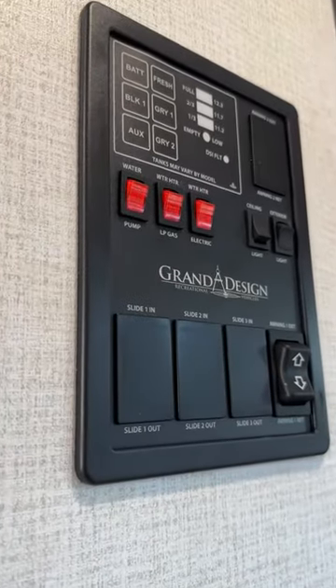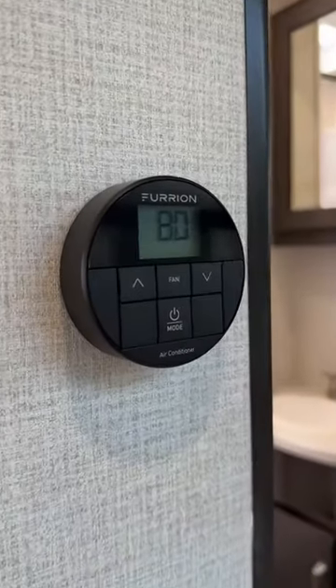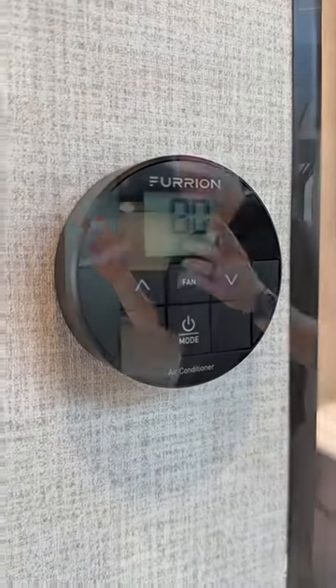Interior controls made easy with all of our water heaters, ceiling and tank controls, as well as our awning control and our Furion air conditioner system. We have two with a 50-amp service on this trailer.